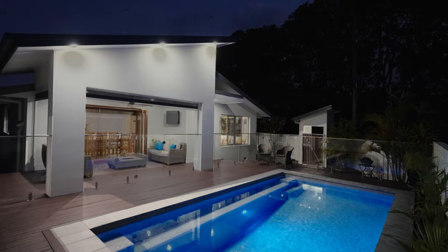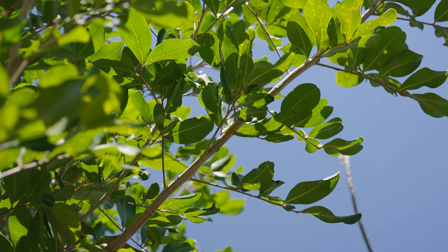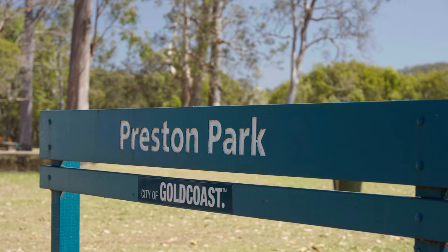Built in the 1980s and tastefully renovated over time, this four bedroom house sits on a north facing 536 square metre corner block. The location is ideal — close to local amenities, chic cafes, esteemed schools, peaceful parks, and only a 70 metre walk from the pristine Currumbin Creek.